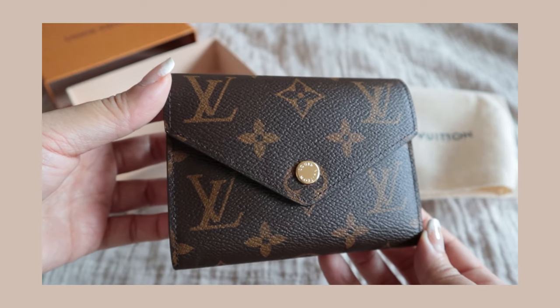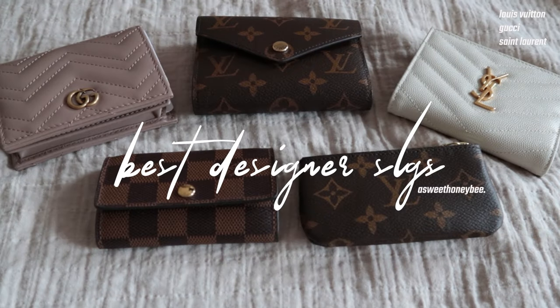Today in this video I'll be sharing with you my top five best designer SLGs in my collection. At number five we have my Gucci GG Marmont card case wallet.